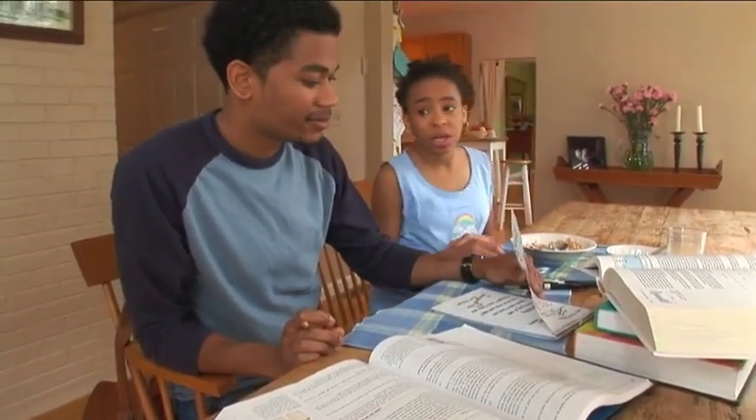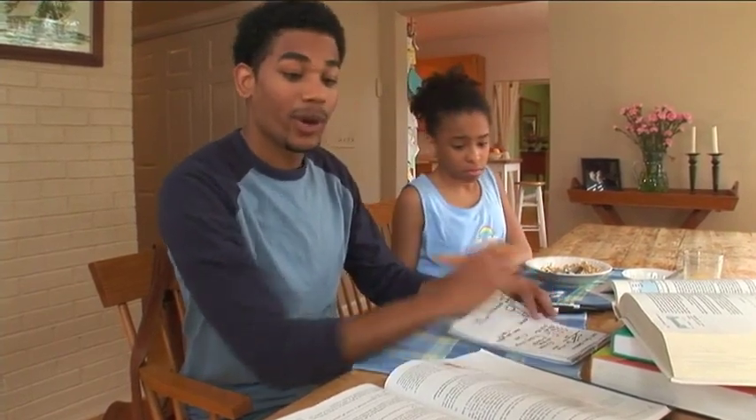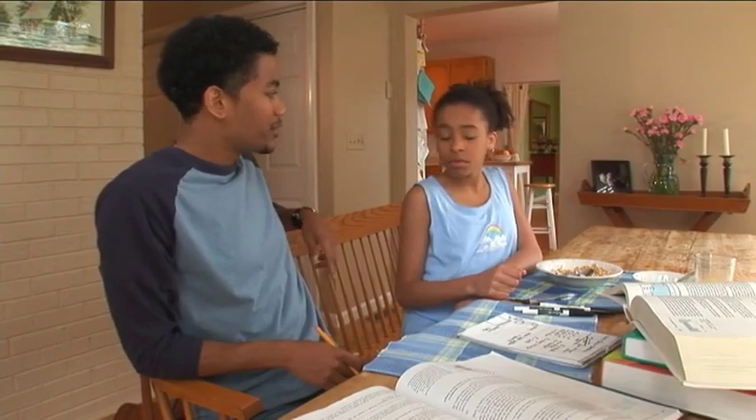Aisha: Malcolm, it's the weekend. You said we could do something fun today. Malcolm: Okay, okay. We'll do something fun, I promise. Why don't we go into Boston today? There's a ton of stuff to do there. Just give me a few minutes to finish up what I'm working on.